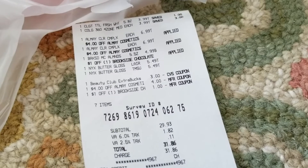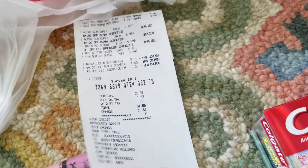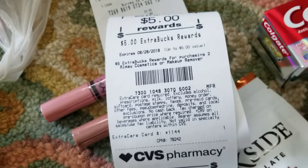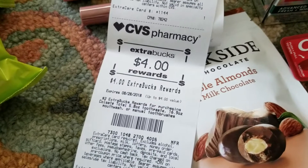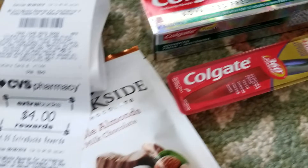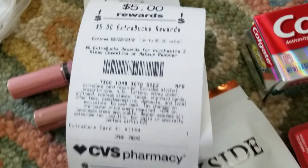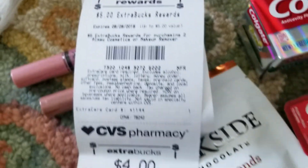I had a $3 extra care buck on my card that applied, plus the $4 and the $1 CRTs, bringing my total to $31.86. Then the receipt printed out: I got a $5 extra care buck for the Almay — so if you bought two Almay products you get a $5 extra care buck. I also got $4 back, I guess from the toothpaste and toothbrush, plus $4 off my next purchase.